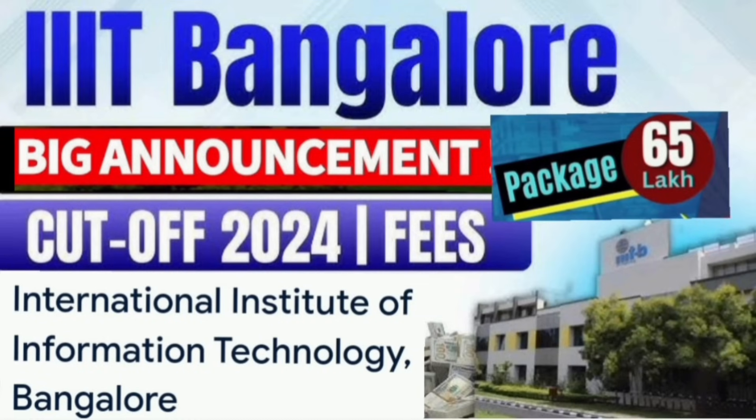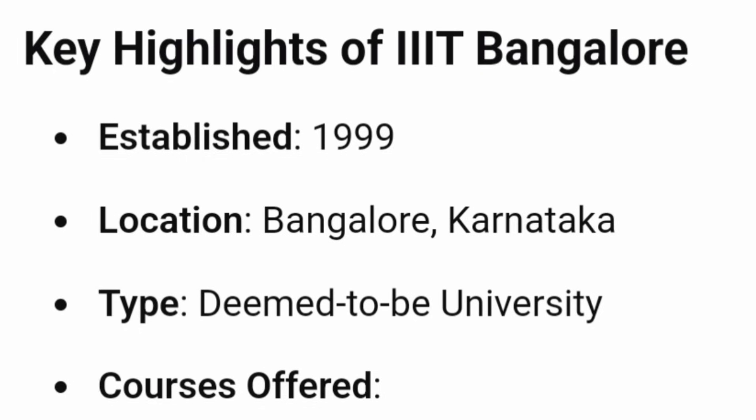This video is about IIIT Bangalore and I am going to talk about everything — fees, cutoff, placements, everything. IIIT stands for International Institute of Information Technology, so it's not an Indian Institute but an international institute. It is not a public or government institution; it is a public-private partnership, run by both public and private companies. It was established in 1999 in Bangalore and holds the category of deemed-to-be university, which is the highest standard.